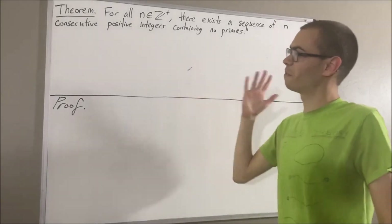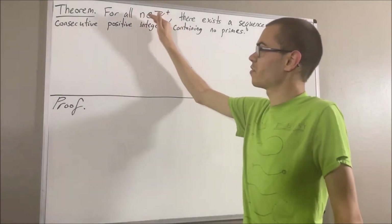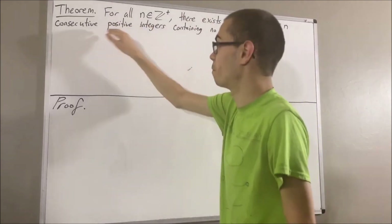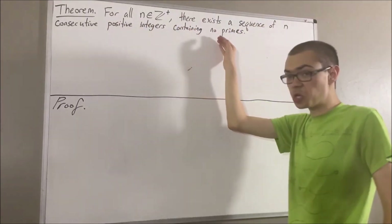In this video, we are going to prove the following theorem: for all positive integers n, there exists a sequence of n consecutive positive integers containing no primes.